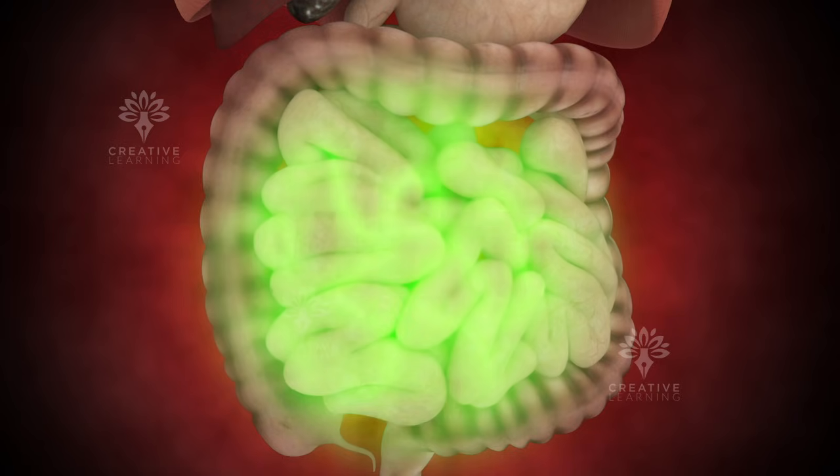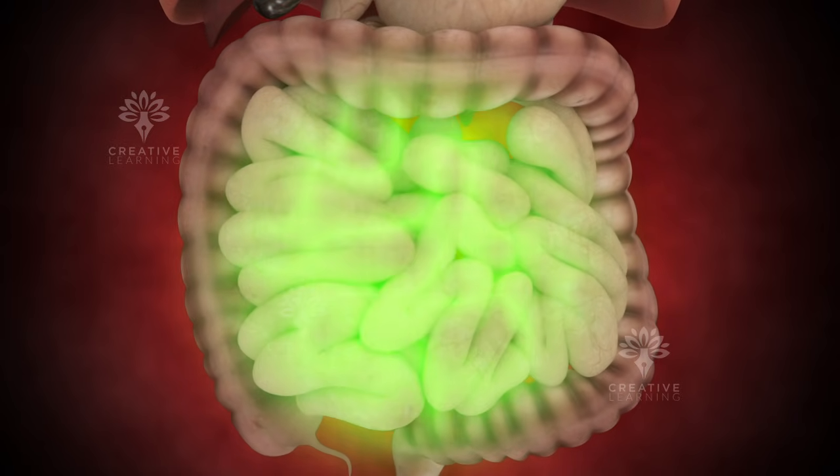From here, the partially dissolved pill moves into the small intestine. The small intestine is where most of the absorption happens — the pill's active ingredients pass through the walls of the intestine and enter the bloodstream.